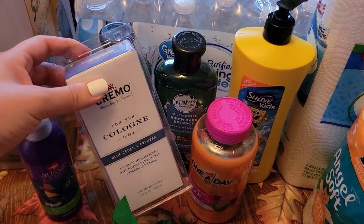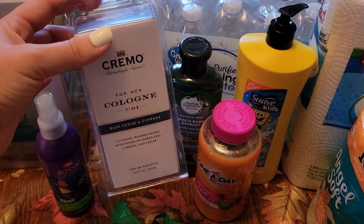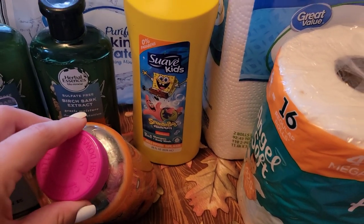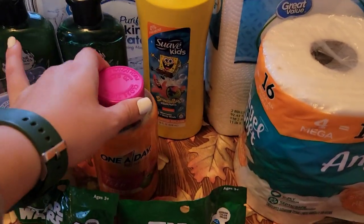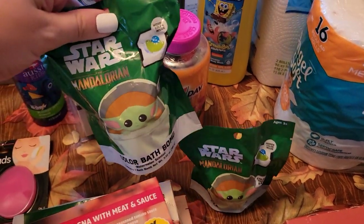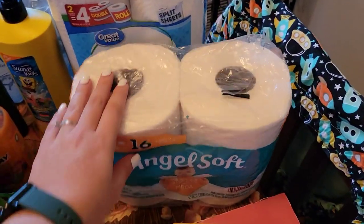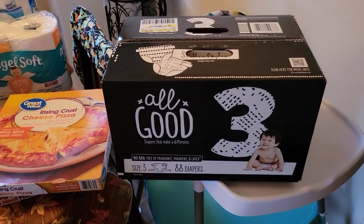Justin needed some more cologne — this is something new he hasn't tried before, but he smelled it in the store and it smelled good, so we got it. The kids also wanted this SpongeBob two-in-one shampoo and body wash. Audrey needed some more vitamins. And the boys also wanted to get these Mandalorian bath bombs, so they each got one of those.